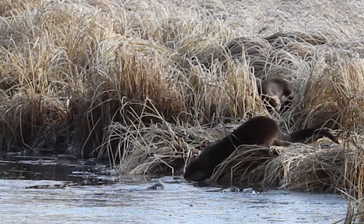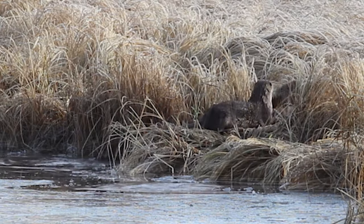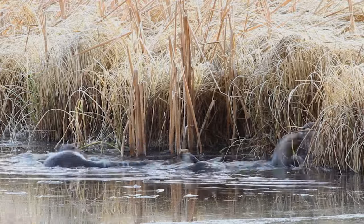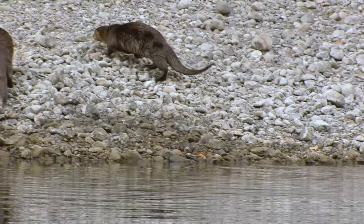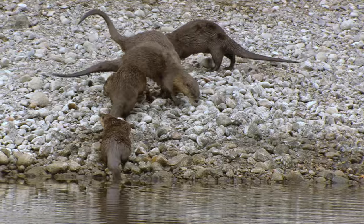While there are no robust estimates of numbers for River Otter in Wyoming, the species is still considered rare. River Otter populations are believed to be increasing in the state, in part due to dispersal from reintroduced populations in neighboring states. River Otters tend to avoid areas of dense human population, so it can be a treat to capture their playful nature with a camera.